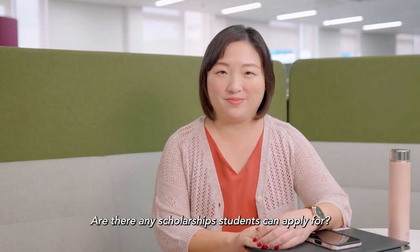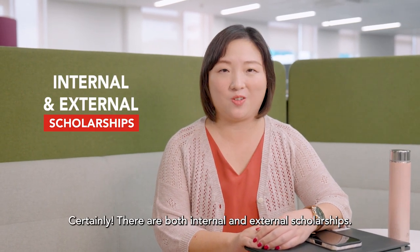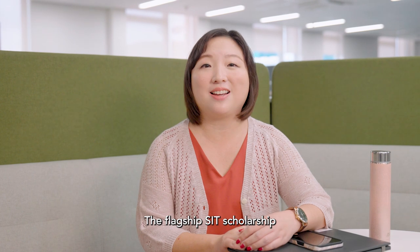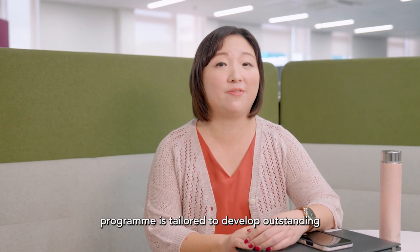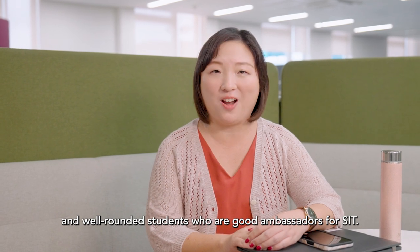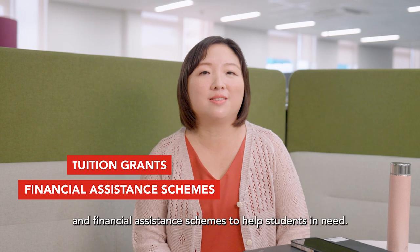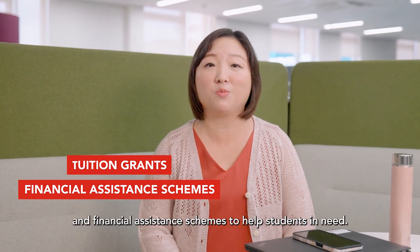Are there any scholarships students can apply for? Certainly. There are both internal and external scholarships. The flagship SIT scholarship programme is tailored to develop outstanding and well-rounded students who are good ambassadors for SIT. Aside from scholarships, we also have tuition grants and financial assistance schemes to help students in need.